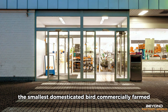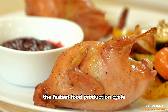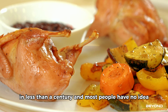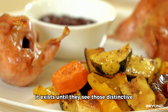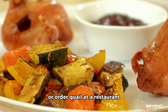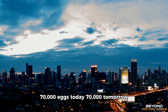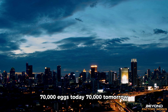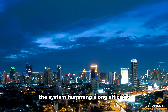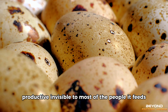The smallest domesticated bird commercially farmed. The fastest food production cycle. An industry that grew from nothing to global scale in less than a century. And most people have no idea it exists until they see those distinctive spotted eggs in a market or order quail at a restaurant. 70,000 eggs today. 70,000 tomorrow. The tiny birds in their cages continuing the cycle. The system humming along — efficient, productive, invisible to most of the people it feeds.